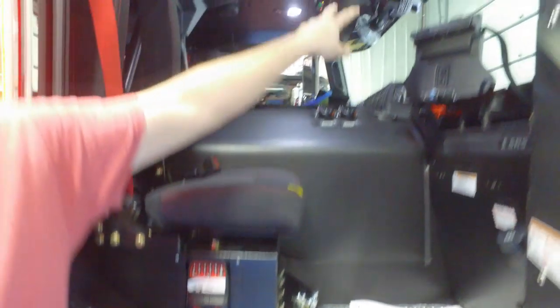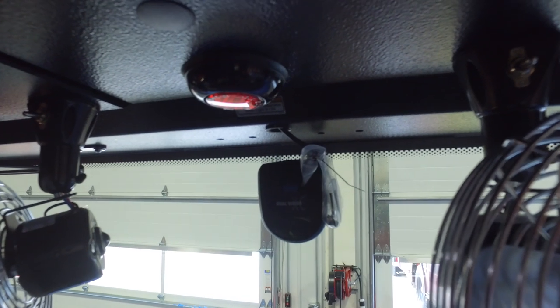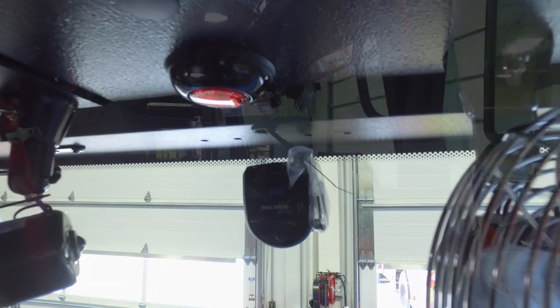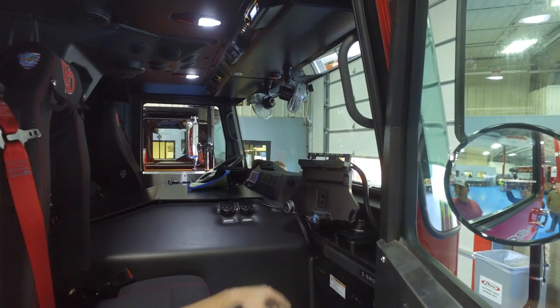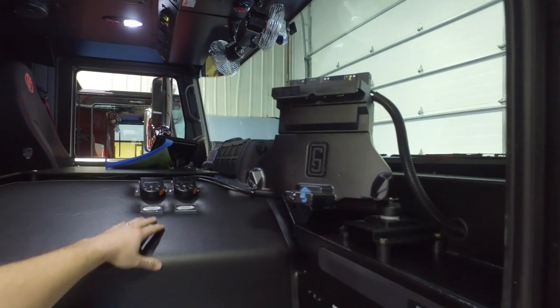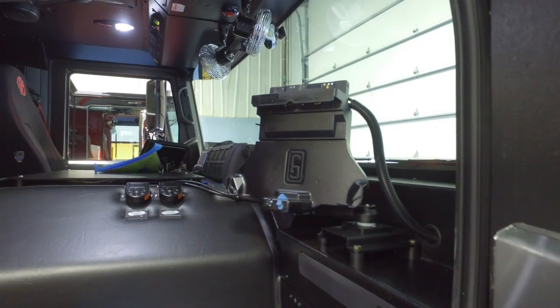We also have a dual vision front and rear safety camera, which is to protect the firefighters and the citizens if there is an accident. We have an MDT mount and different options for air horn and mechanical siren for the officer to help out the driver.